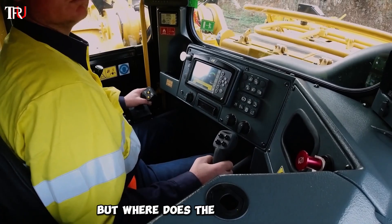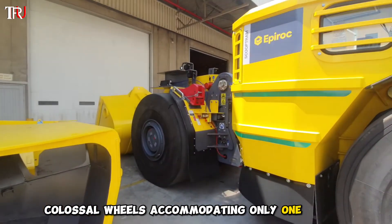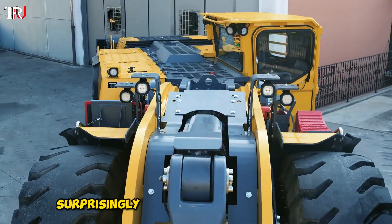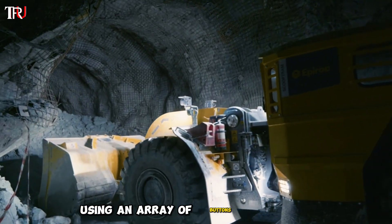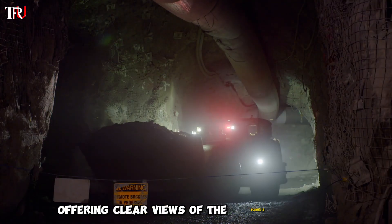But where does the driver perch in such a compact vehicle? The cockpit is snugly nestled between the two colossal wheels, accommodating only one person. Despite the limited visibility and obstructed view caused by the massive wheels, this doesn't pose a significant challenge, as the driver adeptly operates the loader using an array of buttons and gears, aided by a multitude of cameras strategically placed around the vehicle, offering clear views of the tunnel's interior.